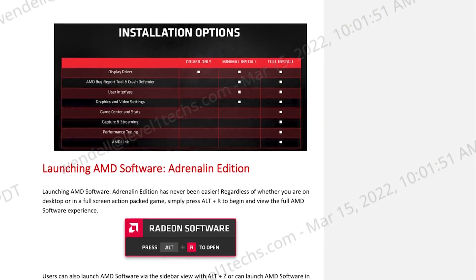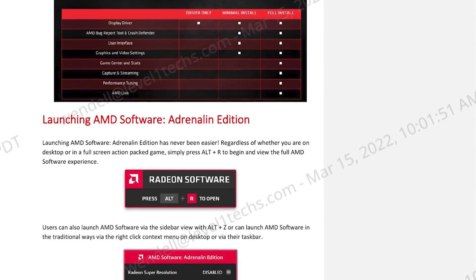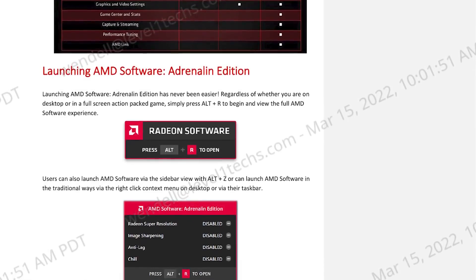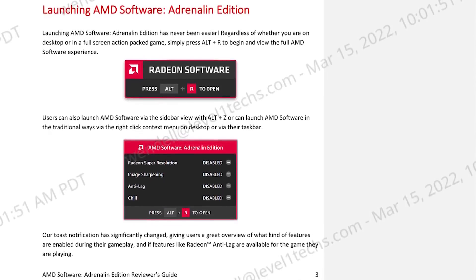AMD Adrenaline software — Alt-R is the hotkey to open it while running a game, letting you configure and change things on the fly. You can turn on anti-lag, image sharpening, and super resolution. You can configure individual games. There's a lot of polish that's been added, but also some big new features.